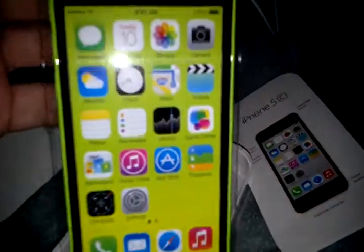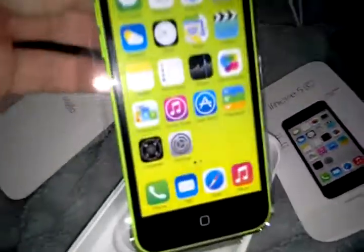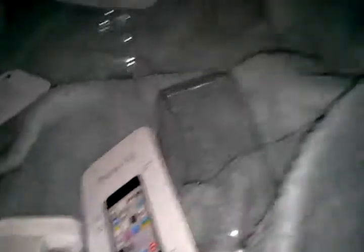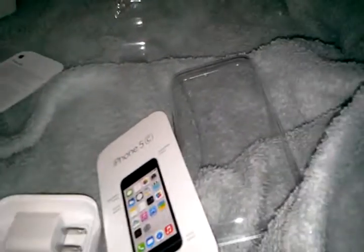Should I get a case for this? I don't know, because I know iPhones are very fragile. Some people will probably think I'm a hypocrite for getting an iPhone, but I just want to try it out. I've said some crap about Apple in the past — saying how their phones are fragile — but I've never really had one for myself.